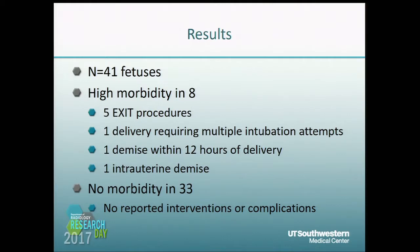We had 41 total MRIs. There was high morbidity in eight: five required an EXIT procedure, one had delivery requiring multiple intubation attempts, one fetus had demise within 12 hours of delivery, and one was an intrauterine fetal demise. There was no morbidity in 33 cases — those patients with neck masses who were able to return to their home institution for delivery.